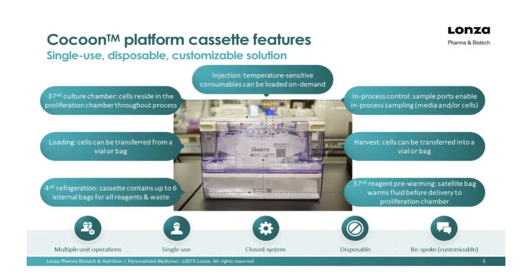The cassette itself is broken down into a few main components. We've tried to incorporate a lot of the complex engineering within the cassette to make it easier to run these processes. Starting on the lower left, the bottom portion of the cassette is a four-degree refrigeration zone — anything in those bags will be kept at four degrees throughout the process, incorporating culture media, washes, cytokines, vector, etc. We have an input side of the cassette for loading cells, which can be done flexibly with either a conical format or via a bag such as a leukapak. The top portion is the 37-degree zone where cells reside and media warms during the process.